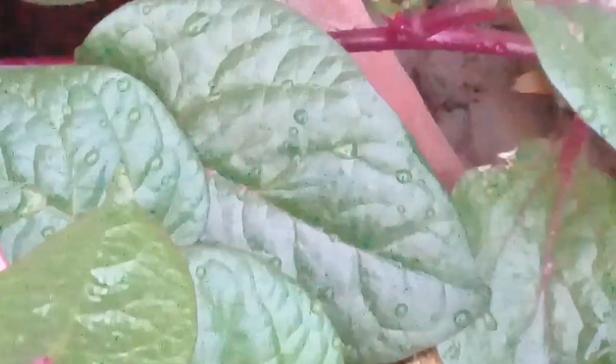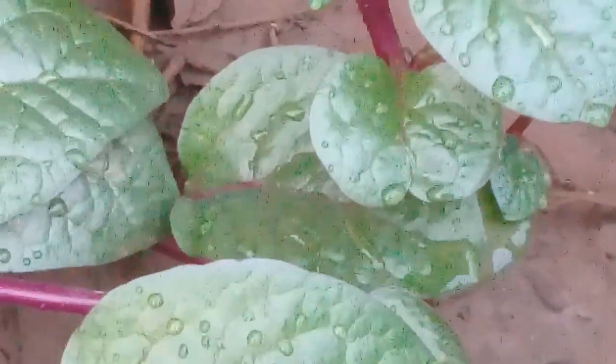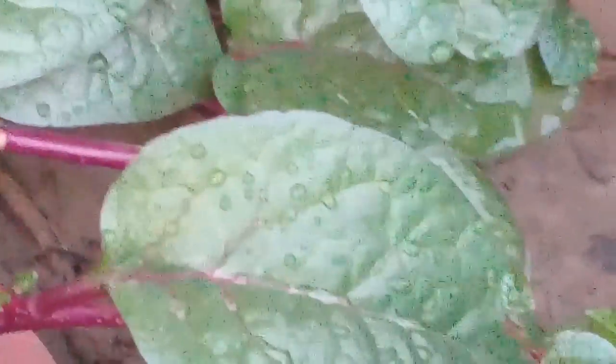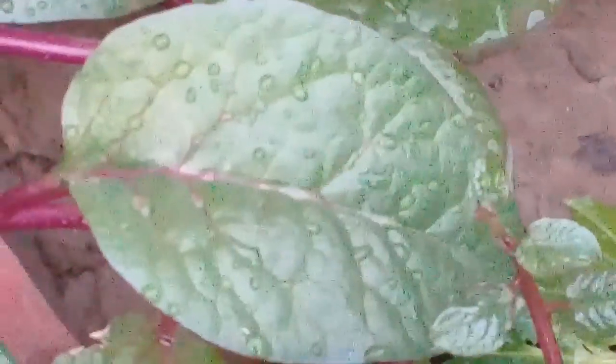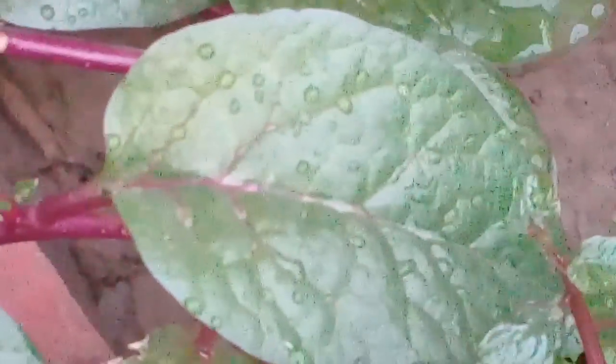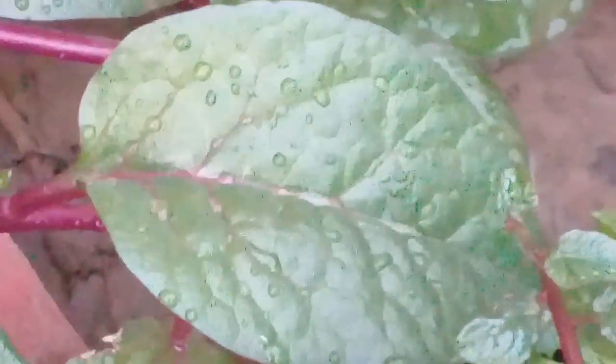In the name of Allah, the most beneficial and the most merciful. Assalamualaikum viewers and dear nature lovers, very warm welcome to you in Ashraf Botanical Garden. Right now I'm standing in my rooftop garden in the kitchen garden portion, where you can see a beautiful vine with purple stems. It is a semi-succulent, soft-stemmed vine called the Malabar spinach or Ceylon spinach, and it is used as a vegetable in many areas of India.